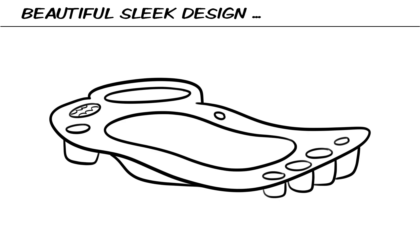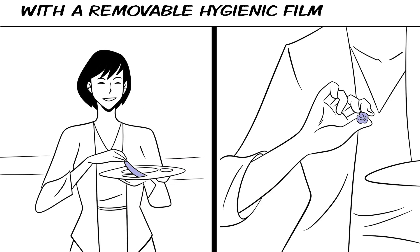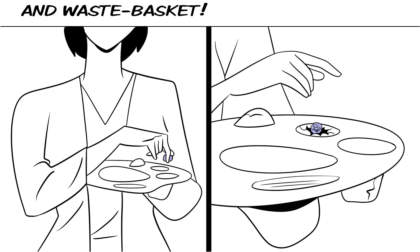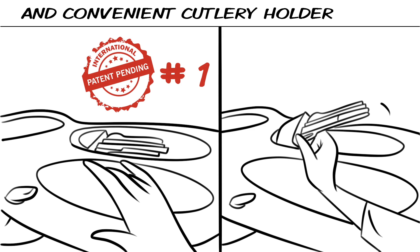Beautiful sleek design, held like a painting palette, with a removable hygienic film and waste basket, attachable napkin, and convenient cutlery holder.